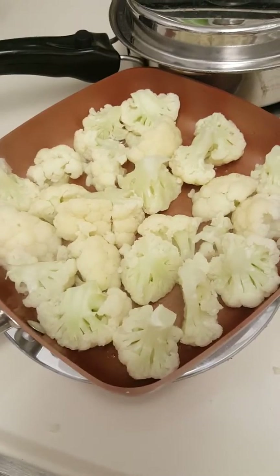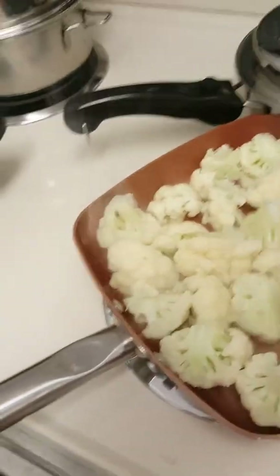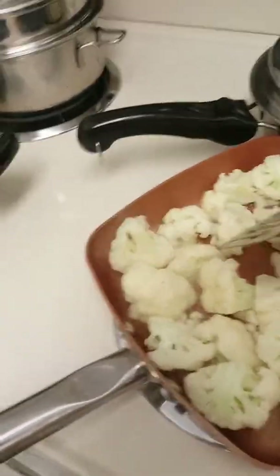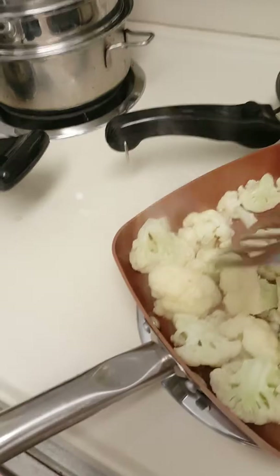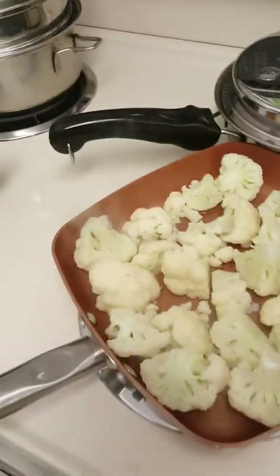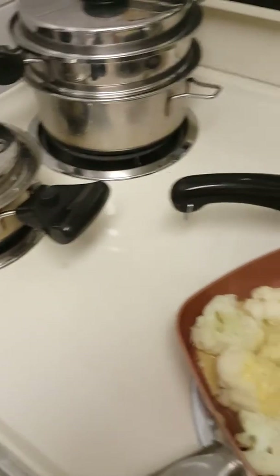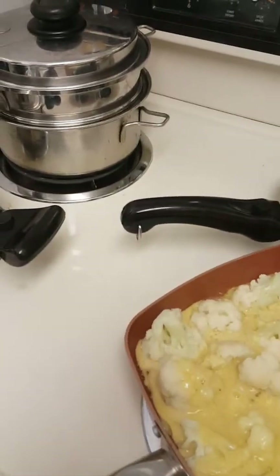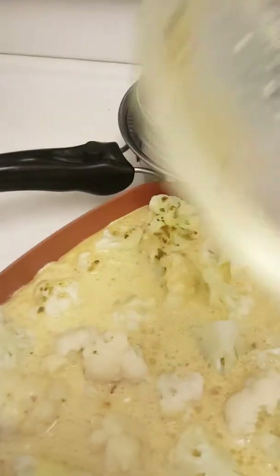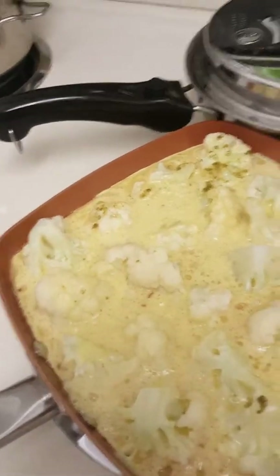I'm back. You can hear the little bit of sizzle, but I'm not going to overdo it. I just want to get a little bit of that coconut flavor. Now I'm just going to pour my egg mixture evenly over the pan — as you can see, this is going to be like a frittata. And I'm going to let it cook very slowly.